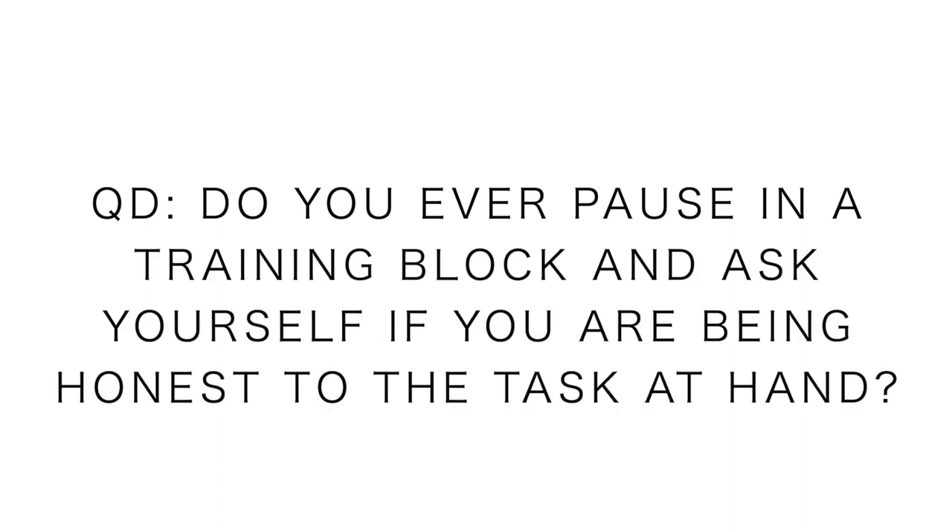The key word is honesty — I want to remain honest to the training plan, remain honest to the goals I've set, and make sure I'm doing all the little things possible to achieve my goal. So the question of the day: do you ever stop in a training block, hit the pause button, look in the mirror, and ask yourself — am I doing everything possible in my control to achieve the desired outcome for my peak race? Is that part of your training and mental preparation? I think it's a really good thing to reflect and pause, especially since we're almost three months into 2019.